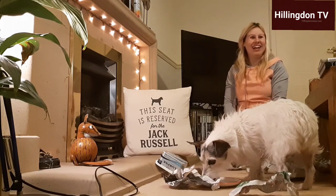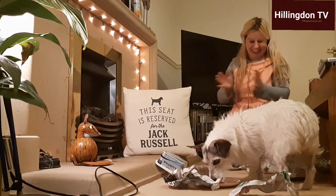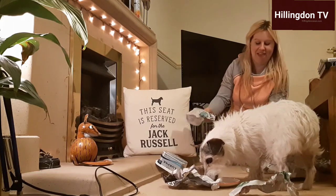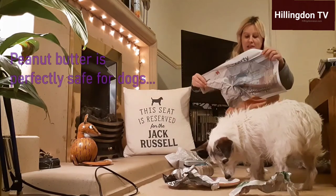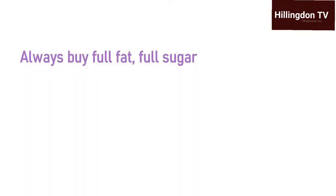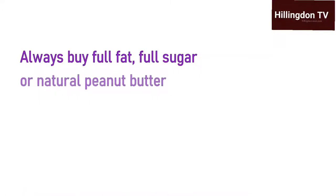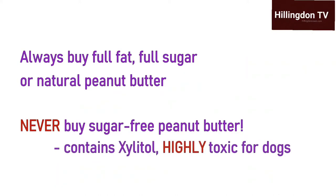The spreadable human food that Kaz has used is peanut butter. If you've never tried feeding your dog peanut butter before, you can rest assured that it is absolutely safe for your dog to eat. Make sure that you buy the full fat, full sugar or natural peanut butter, as the sugar-free varieties contain xylitol, which is highly toxic for dogs.